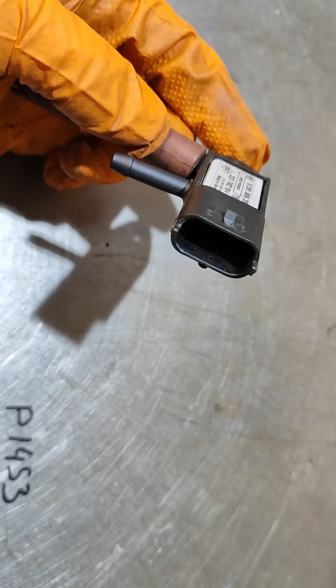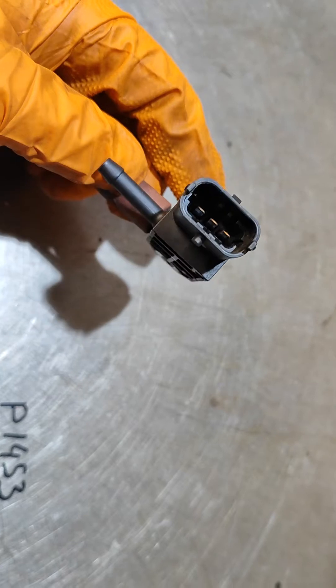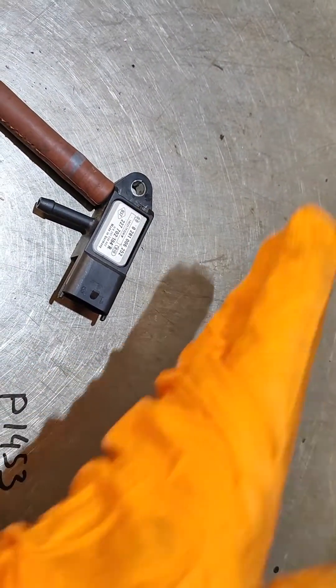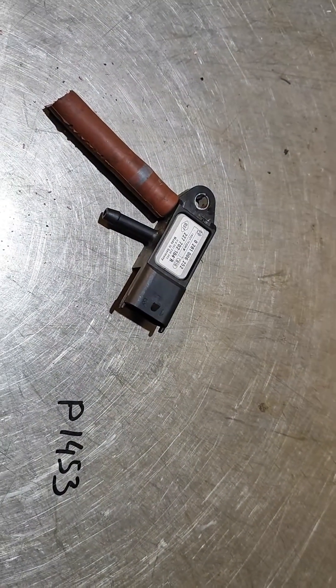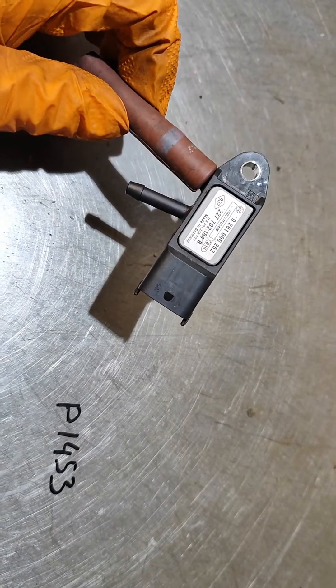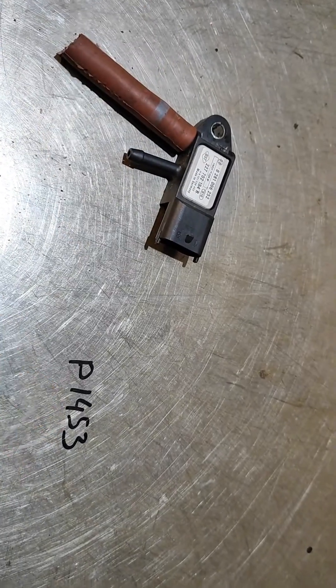To access it, you need to remove the air filter and inlet pipe, then go to the back of the engine — it's very difficult to get to. Good luck guys, and hopefully this video will help you resolve the problem with this fault.